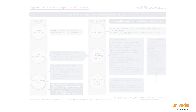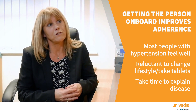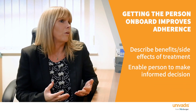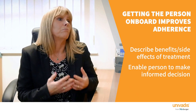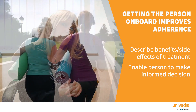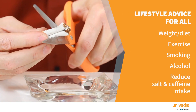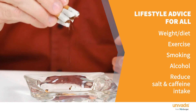The most important thing is to explain about high blood pressure, explain the implications and the benefits of treatment, so they can make an informed decision about what they want to do. If you get them on board they're much more likely to adhere to the treatment plan. Everybody diagnosed with hypertension should receive lifestyle advice, and that should be reinforced on a regular basis thereafter.